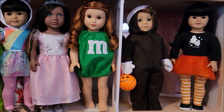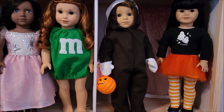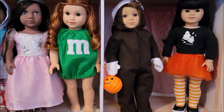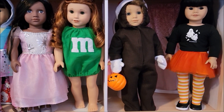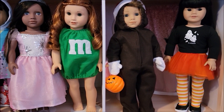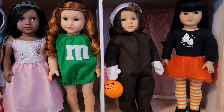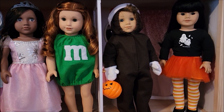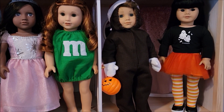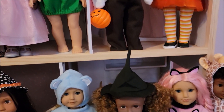I have Blair in the M&M outfit — I have a whole bunch of M&Ms but I only dressed one this year. Moving along, there is Logan dressed as Mr. Hankey the Christmas Poo, and that costume is really special to me. I made it with leftover fabric from a costume I made my son when he was Mr. Hankey — it was his idea for Halloween one year. Next to Mr. Hankey is my doll Kiku, a Just Like You number four, wearing a candy corn outfit from American Girl.